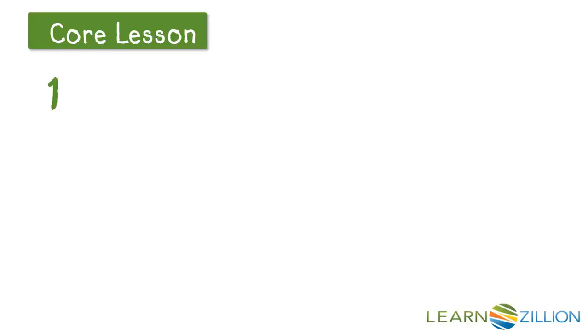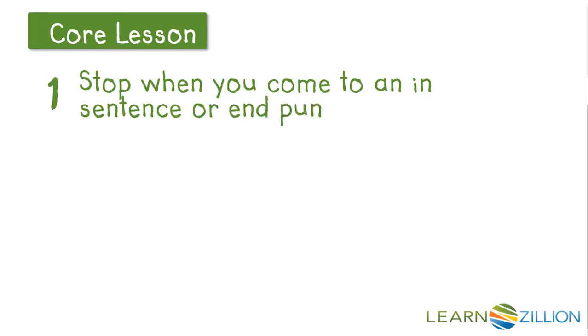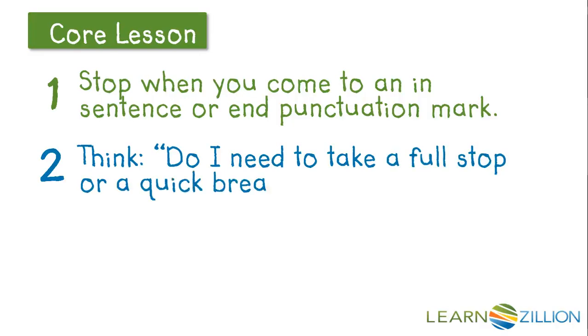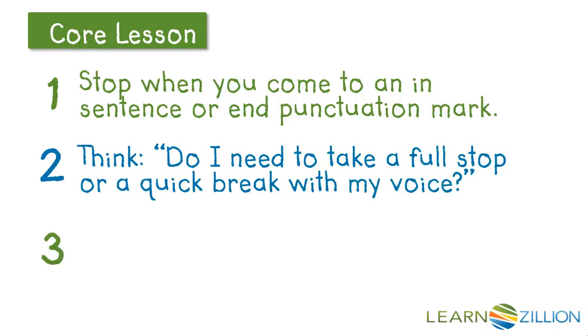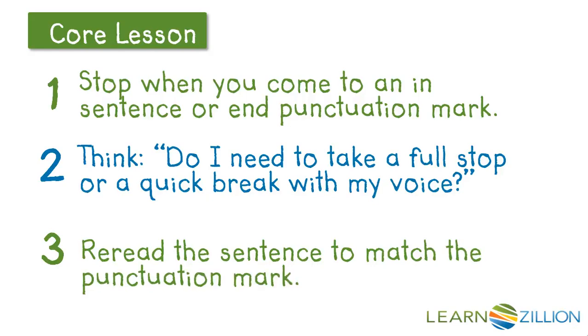Let's think back to the steps I just took to figure out how to read with punctuation. First, I stopped when I came to an in-sentence or end punctuation mark. Then I thought to myself, do I need to take a full stop or a quick break with my voice? After that, I re-read the sentence to match the punctuation mark.